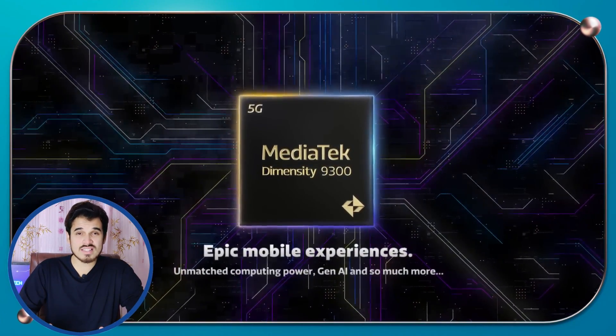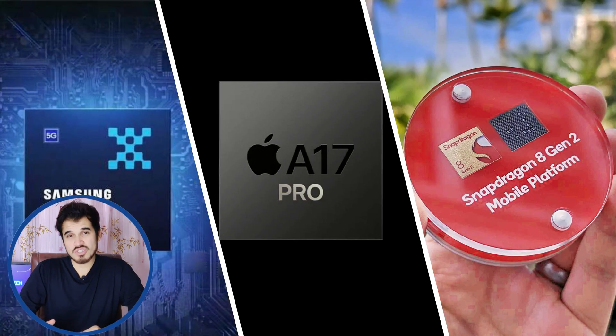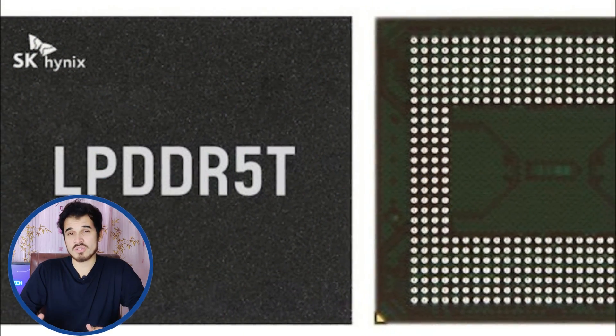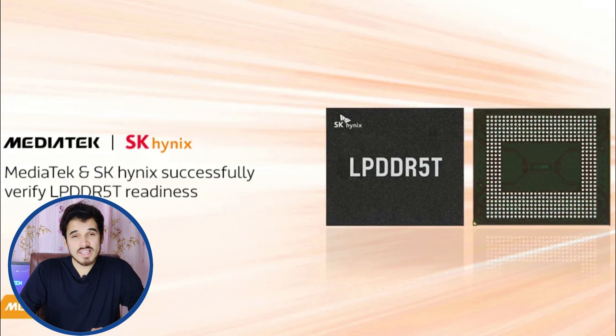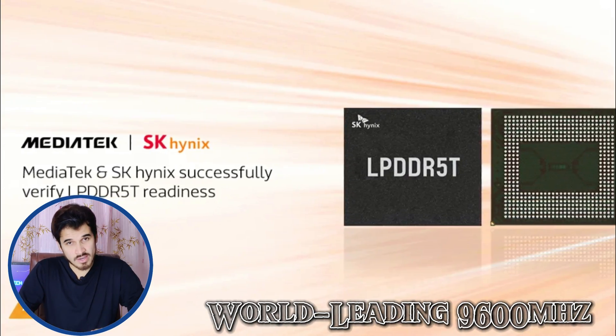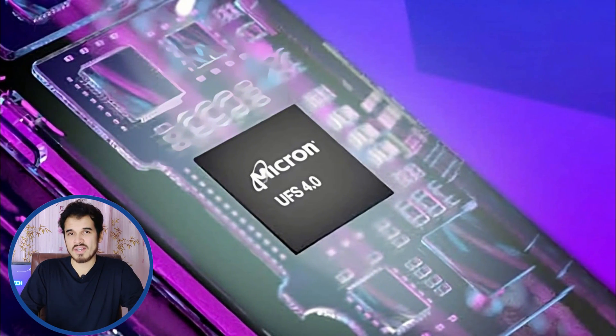This chipset's GPU and CPU are fast and efficient at the same time. The Dimensity 9300 RAM is based on quad-channel LPDDR5T with a memory frequency of 9600MHz — the world's fastest smartphone memory. For storage, this chipset supports UFS 4.0 storage technology for faster read and write speeds.